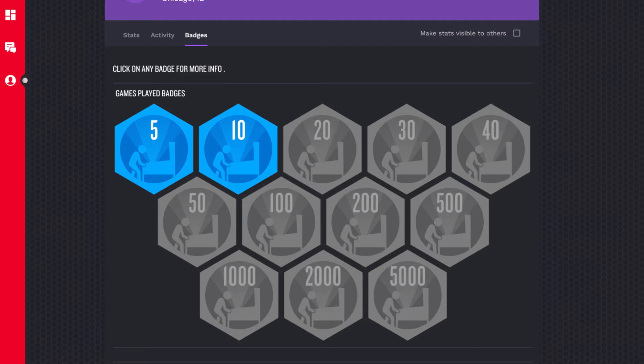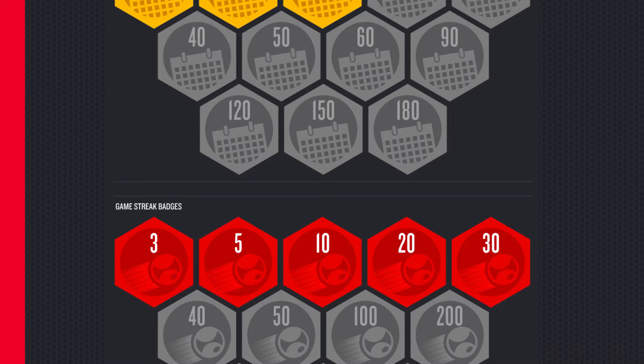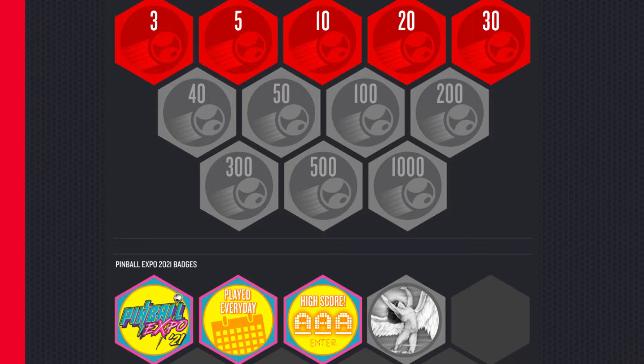There's also another system which we call profile badges. Very similar to achievements but not game specific. Profile badges can be used to reward things like play streaks, calendar events, or other features that span across game titles.